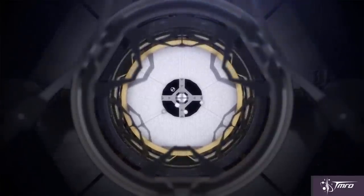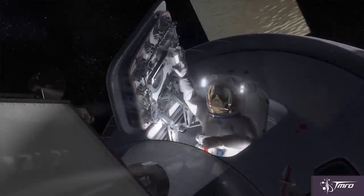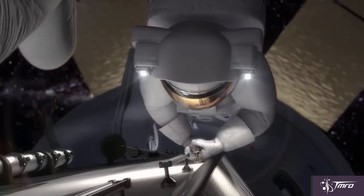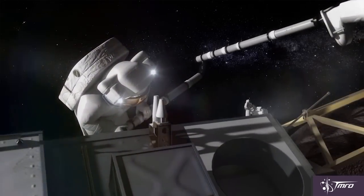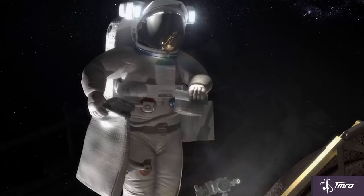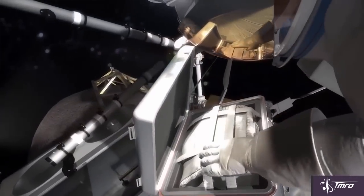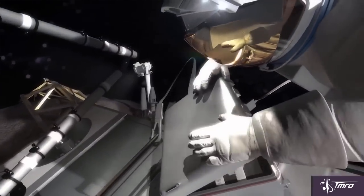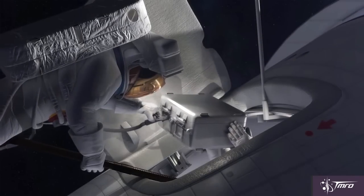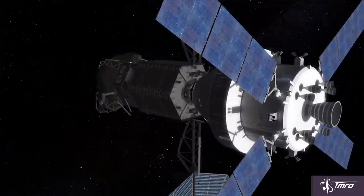So far, the only official crewed mission on an Orion capsule scheduled is the first crewed flight test of the Orion in 2021, following the first launch of the Space Launch System currently scheduled for 2018. NASA has stated that to reach the goal of sending humans to an asteroid by the mid-2020s, they would need to launch the robotic spacecraft by 2019 and keep the price fixed at or below $1.25 billion.